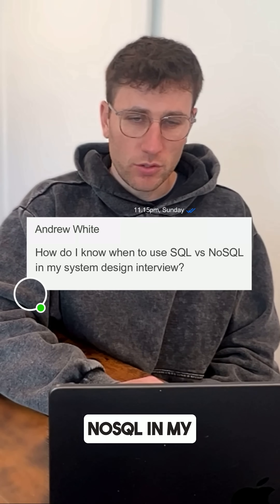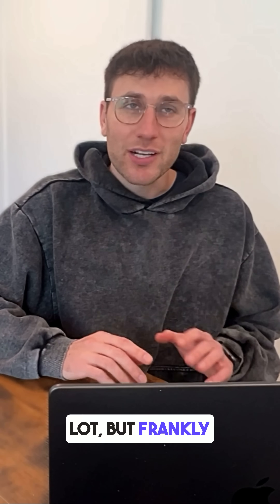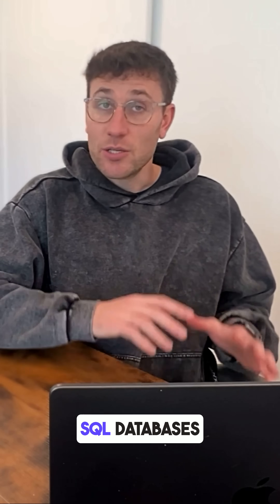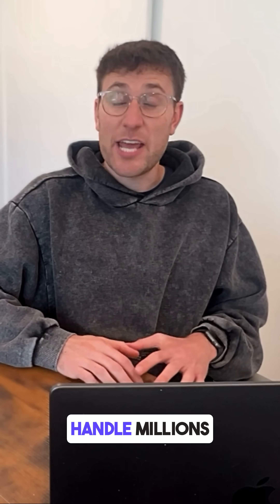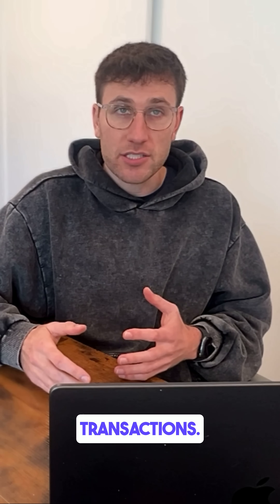How do I know when to use SQL versus NoSQL in my system design interview? We get this question a lot, but frankly, the question itself is actually outdated. SQL databases like Postgres nowadays can handle millions of transactions, as well as unstructured data. Meanwhile, many NoSQL databases now support ACID transactions.